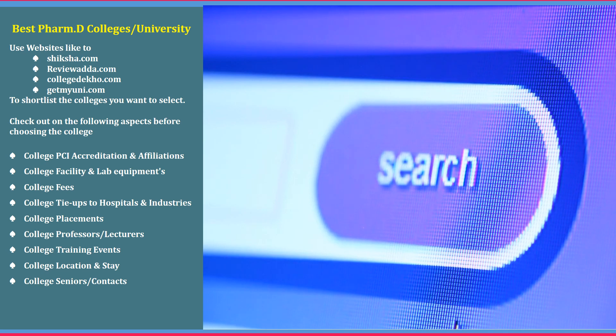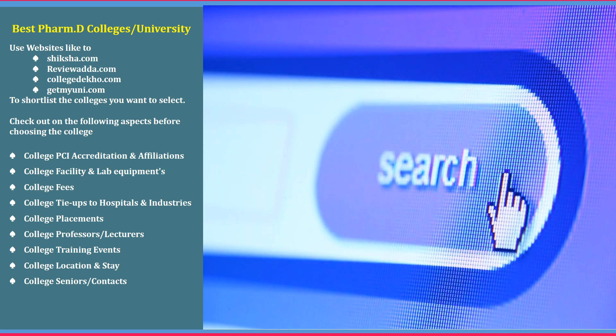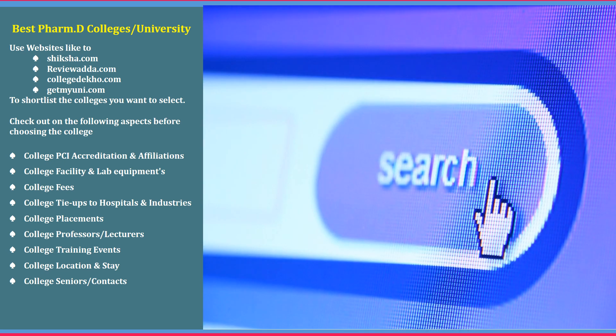For choosing the best colleges and universities for Pharma D, use websites like shiksha.com, revioada.com, collegedeco.com, and getmyuni.com to shortlist the colleges you want. Check for the following aspects before choosing a college: PCI accreditation and affiliations, facilities and lab equipment, college fees, tie-ups to hospitals and industries, college placements, professors' and lecturers' experience, training events, college location, accommodation, and college seniors and contacts to get more details on a particular college.